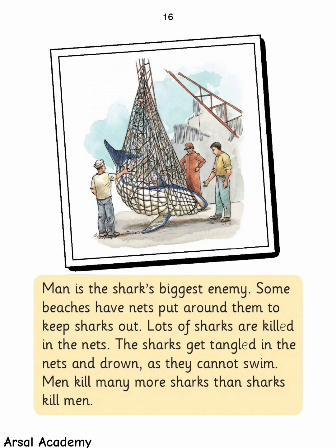Man is the shark's biggest enemy. Some beaches have nets put around them to keep sharks out, and lots of sharks are killed in the nets. The sharks get tangled in the nets and drown as they cannot swim. Men kill many more sharks than sharks kill men.